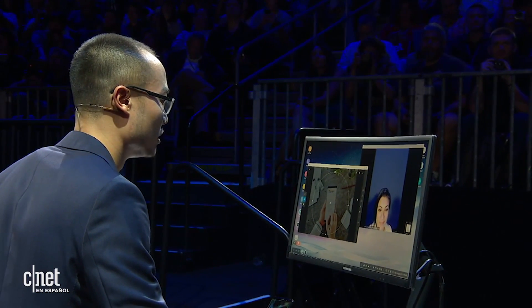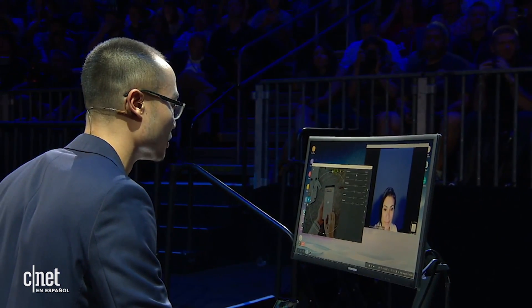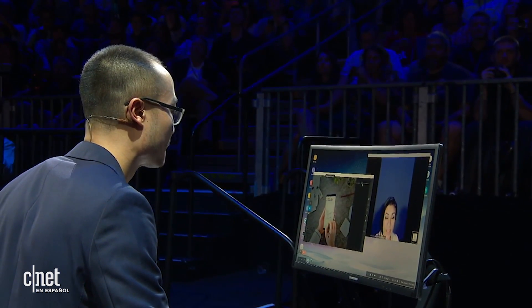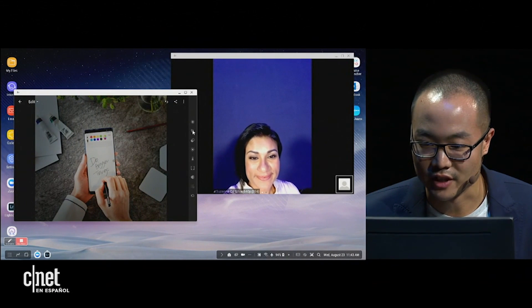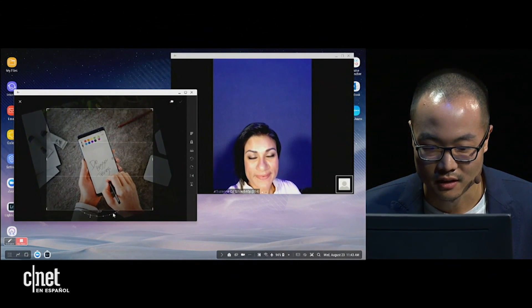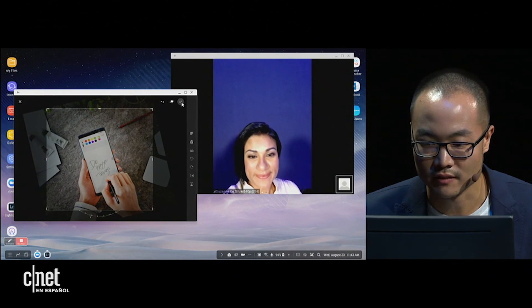So Suzanne, I might need your help with letting me know when the exposure looks right to you. That looks great right there, I think. Right there? Okay, perfect. And just to finish it off, let me do a little bit of a crop at the right angle here. I think that's about good — I'll save that.